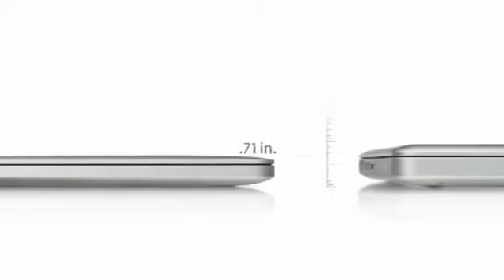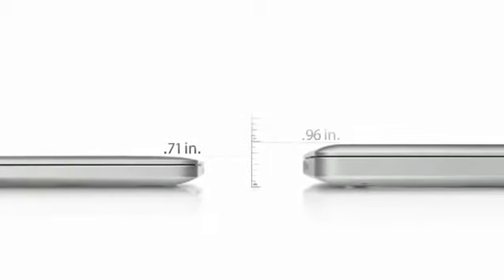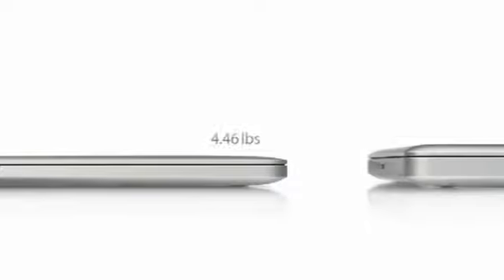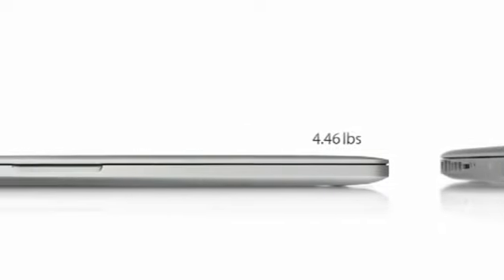And it's only 0.71 inches thin. That's 25% thinner than our previous generation MacBook Pro. And it weighs just under 4.5 pounds.